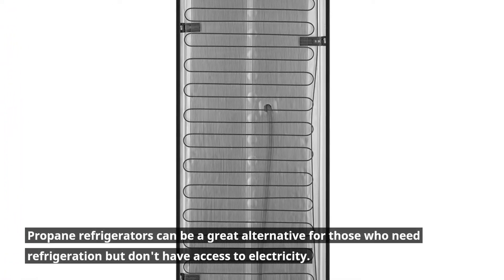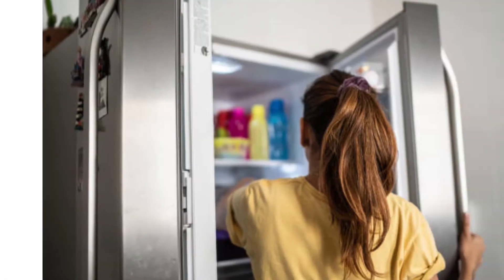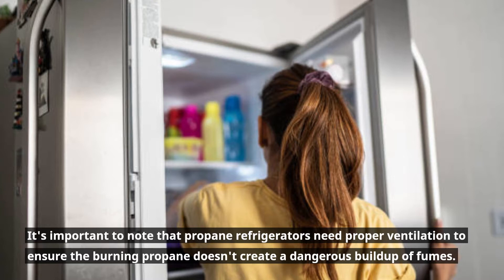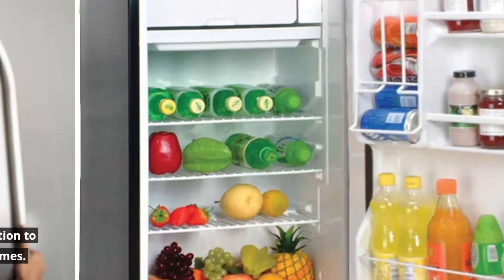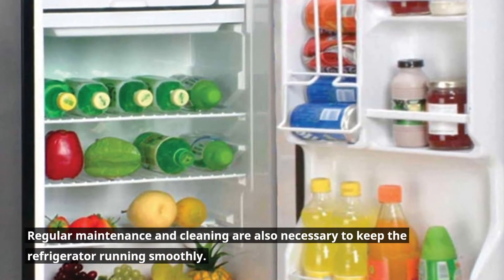Propane refrigerators can be a great alternative for those who need refrigeration but don't have access to electricity. It's important to note that propane refrigerators need proper ventilation to ensure the burning propane doesn't create a dangerous buildup of fumes. Regular maintenance and cleaning are also necessary to keep the refrigerator running smoothly.